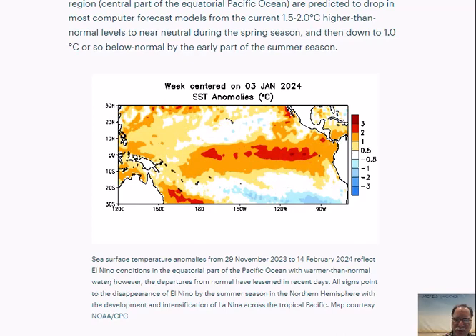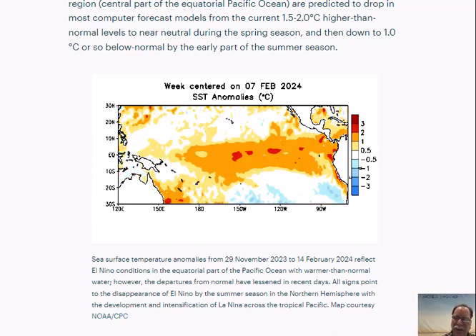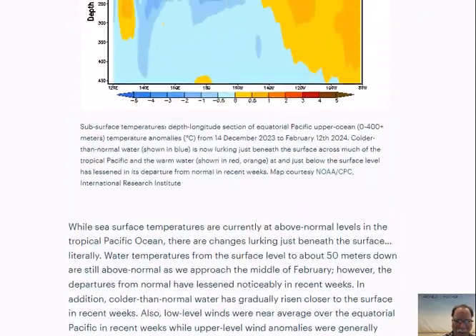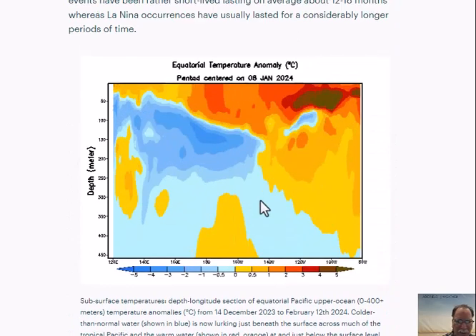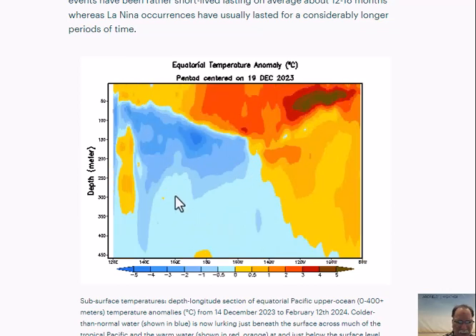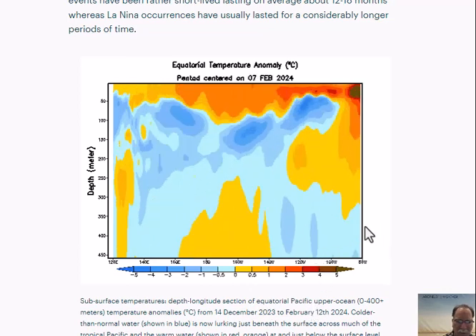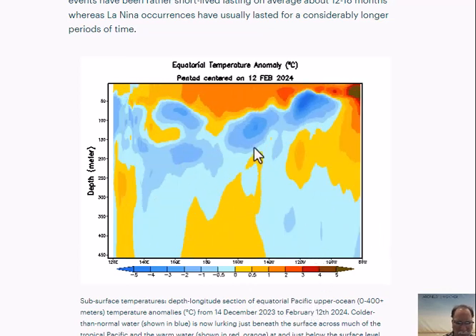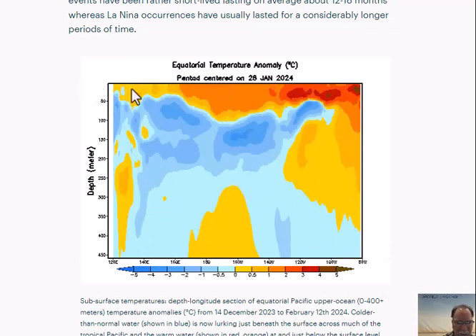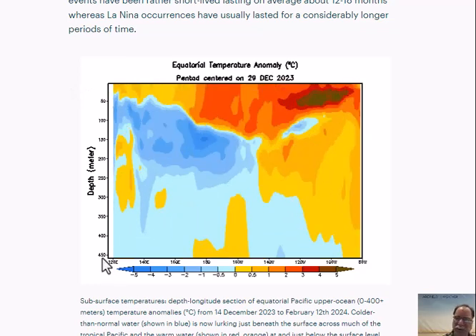Colder than normal sea surface temperatures out across the tropical Pacific. Another way to look at this is to look beneath the surface. Notice the blue water here kind of bubbling up towards the latter part. Going back several weeks to the middle of December, all the way up to a few days ago, the colder than normal water is beneath the surface here and starting to bubble up. This is the surface right here, and we're looking all the way down 450 meters below the surface.